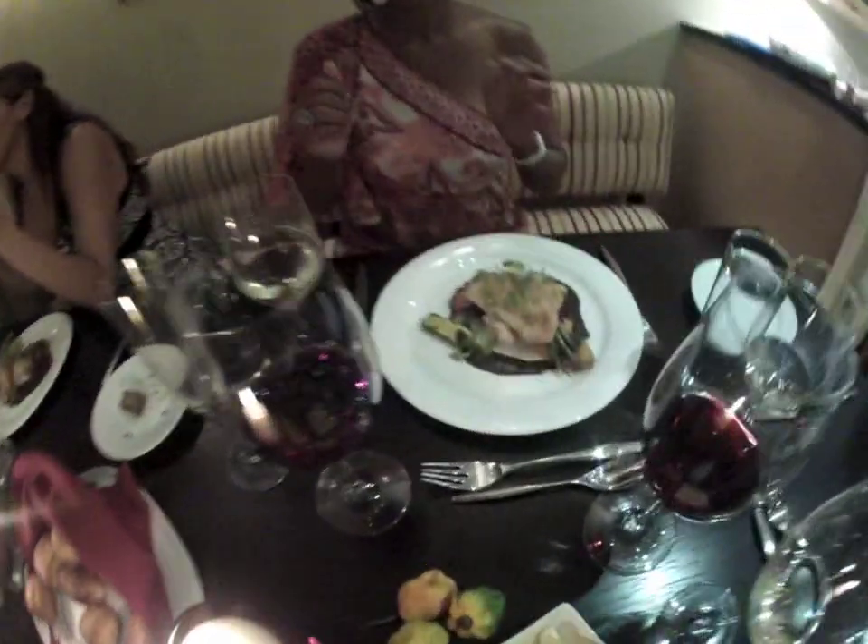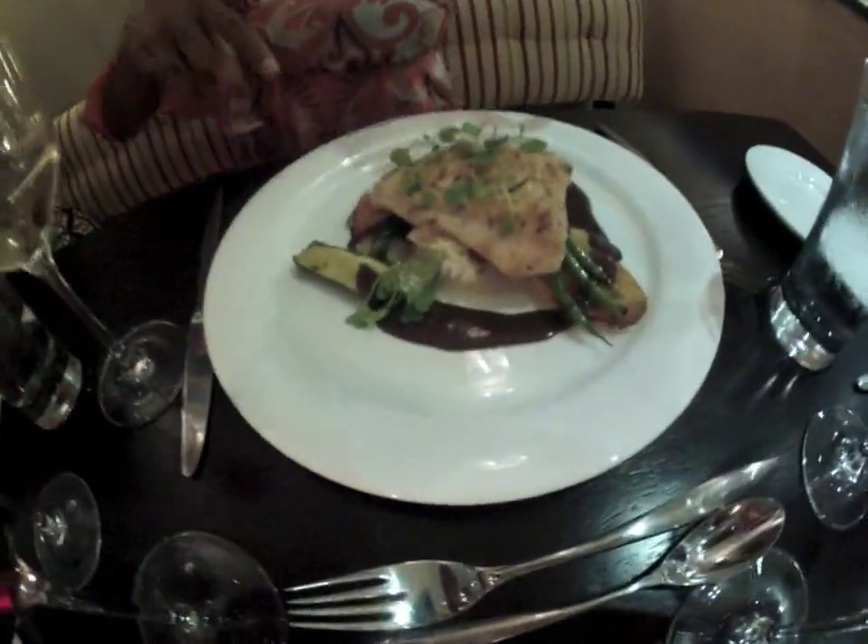Nothing like hosting your own private, luxurious dinner party at your beachside retreat.